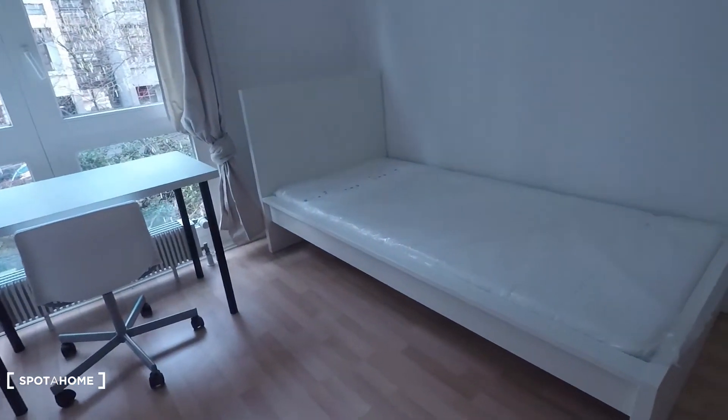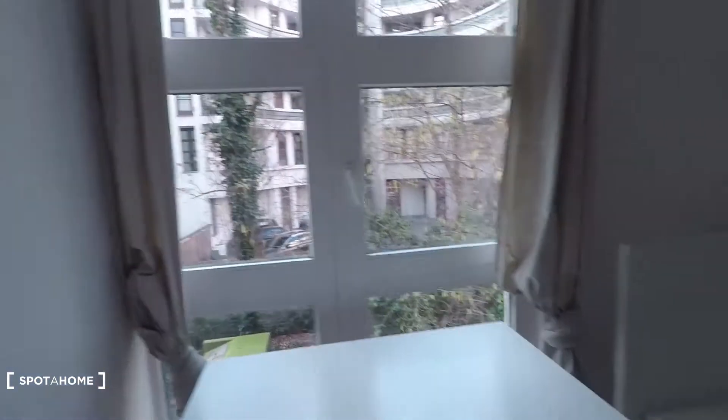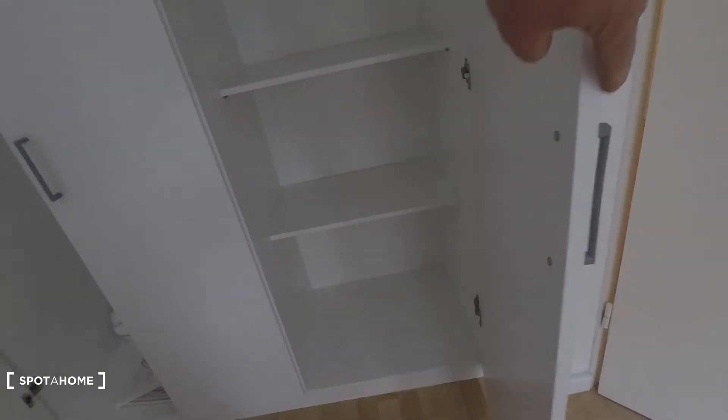It's equipped with a single bed, desk, courtyard view, and wardrobe. All rooms come with this type of wardrobe — they're all the same. And here something like shelving. And that's it.